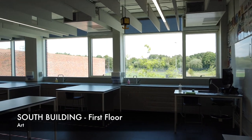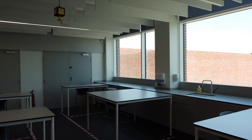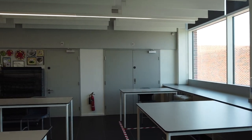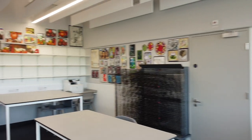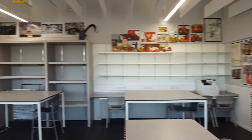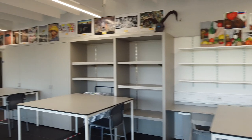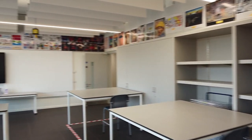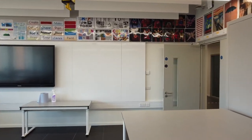Further down the corridor in the south building is the art department. This room is laid out for our year 10 lessons at the moment, and as you can see, the tables are spaced apart with tape on the floor marking the two metre areas for the students, and all the resources have been removed from the room as well. This will look very different when we return in September. You can also study photography at GCSE level in the art department.